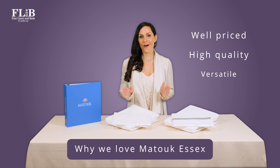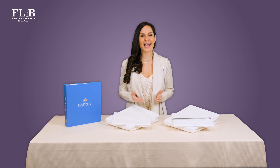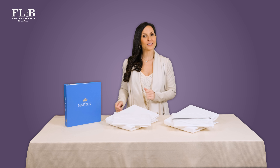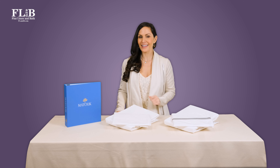Essex is also versatile — it's perfect for adding just a touch of color to any bedroom. Some clients treat themselves to multiple sets of Essex and switch up their style as seasons change.